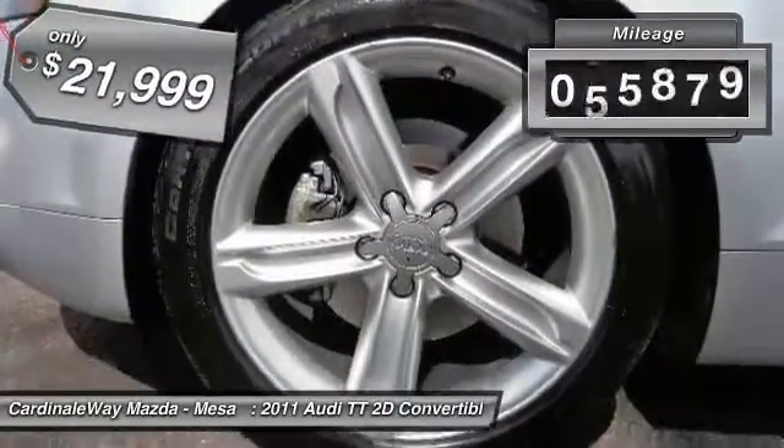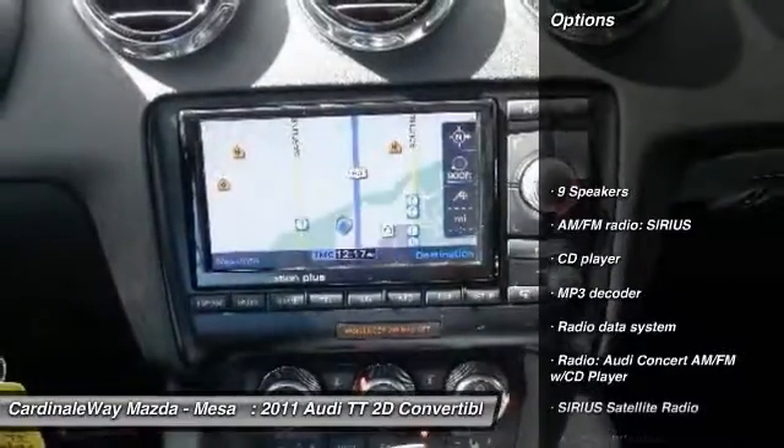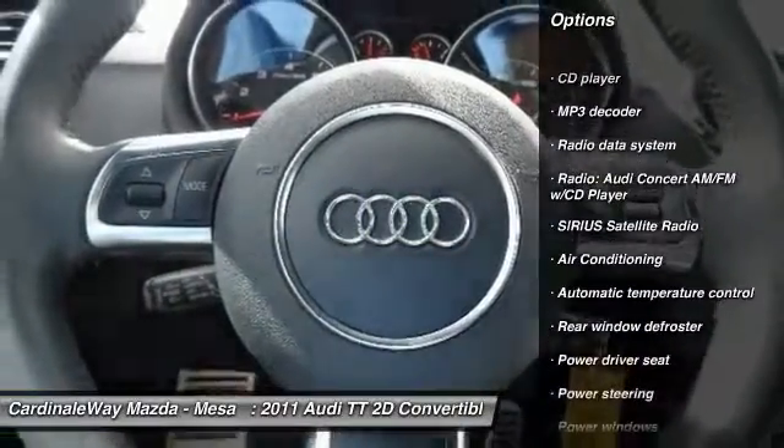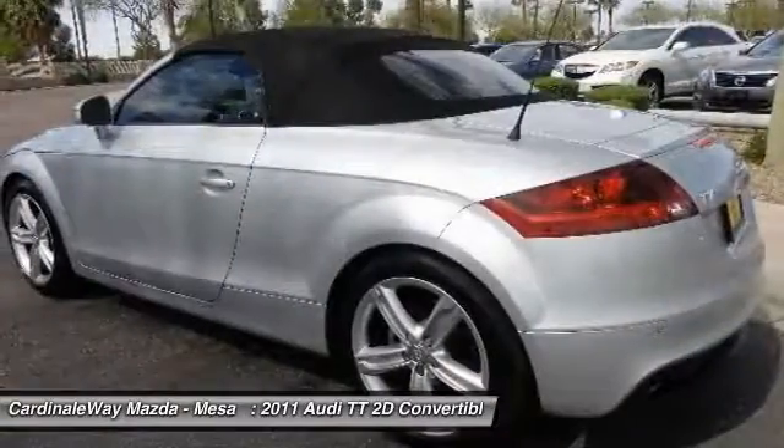This vehicle has less than 70,000 miles. Here are some of this vehicle's great options: power passenger seat, traction control, dual airbags, air conditioning, alloy wheels, power steering, four-wheel disc brakes, fog lights, security system, and power windows.